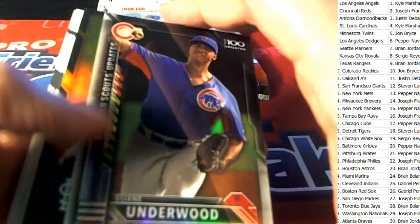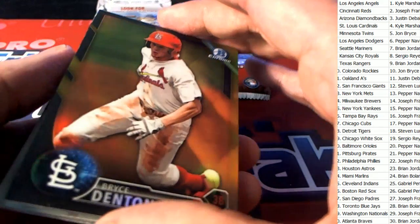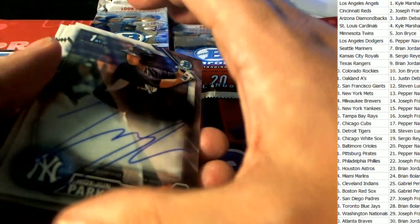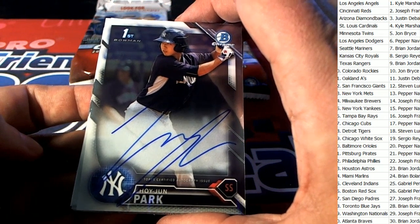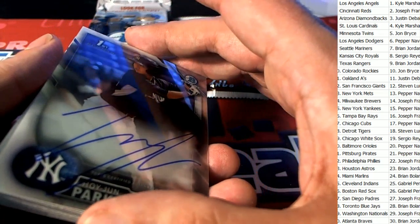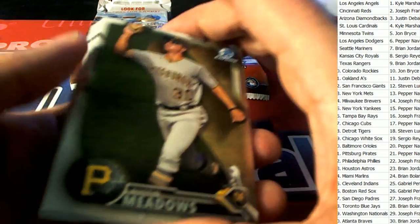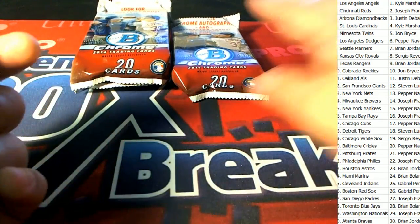All right, we got a nice win here — this is an exclusive Bryce. And then we have a Yankees auto. The first auto out of the break is a Park auto — terrific on-card auto. Yankees owner Pepper is in! Way to go, Pepper — it's a base auto of a Yankee right there. Terrific auto number one.